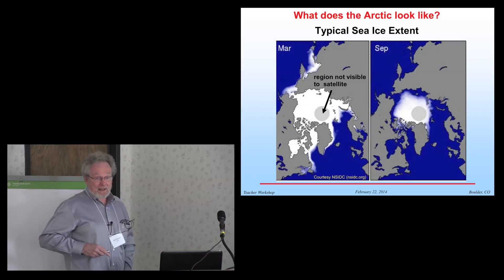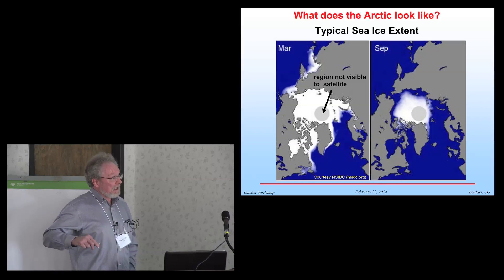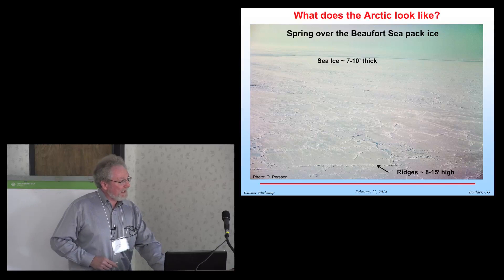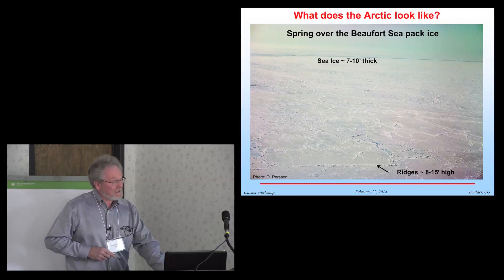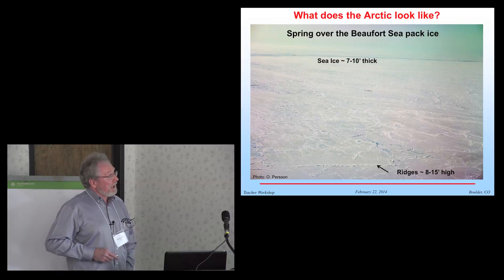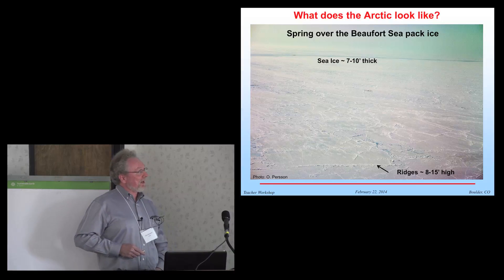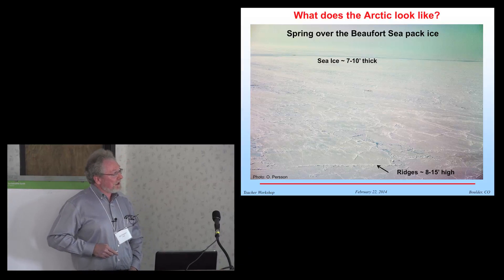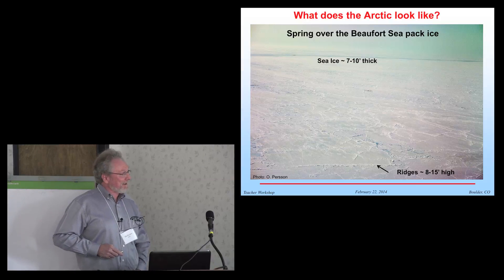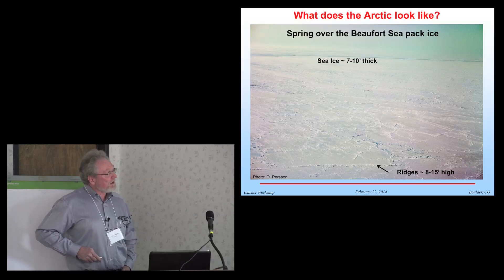In September each year it melts way back. In the last decade or so, we're down to having open water within the Arctic Ocean along the coastlines in September. This is a picture I took flying in a small aircraft over the Beaufort sea ice — actually in the 1990s, before the large melt-offs that have occurred recently. Sea ice is up to maybe 10 feet thick, but a little bit thinner nowadays.